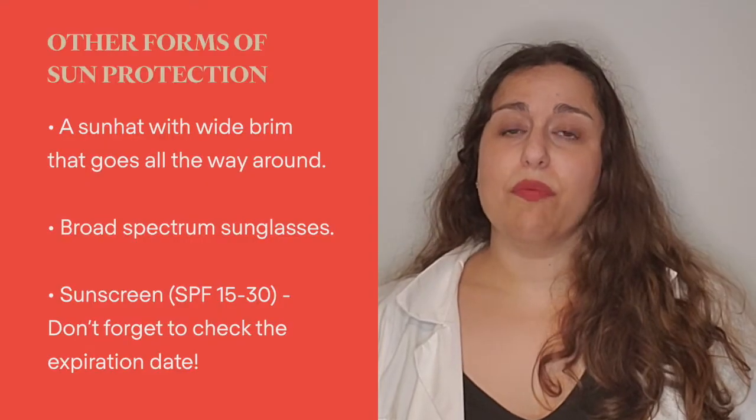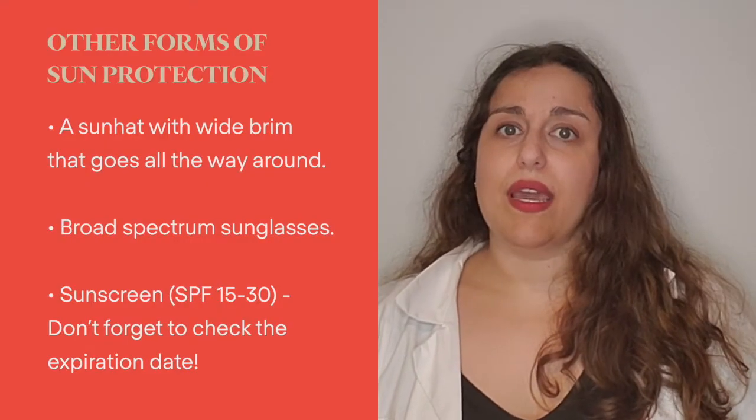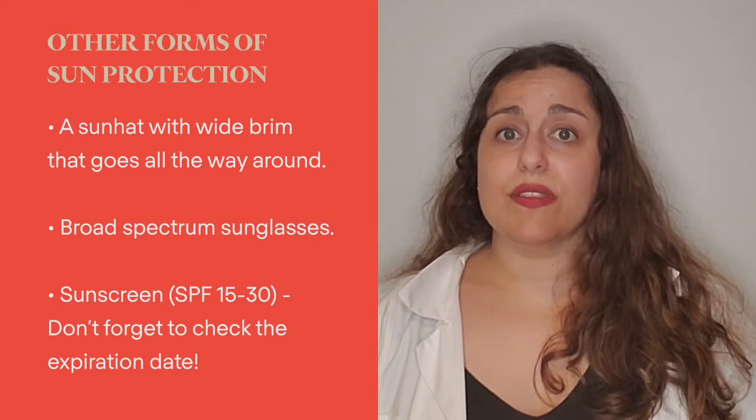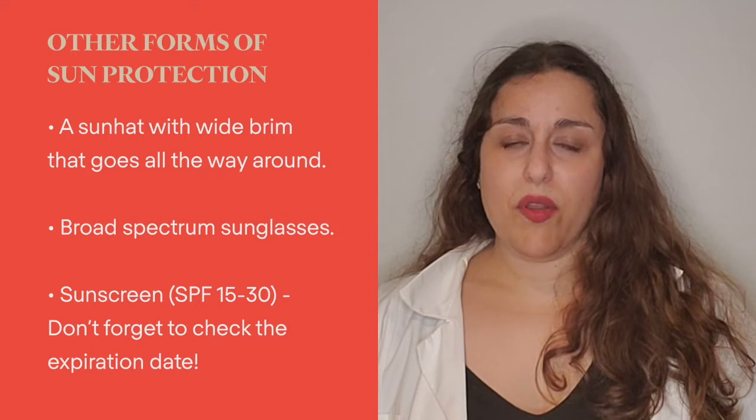A sun hat with a wide brim that goes all the way around is a great idea. It can help to protect the skin on your nose, cheeks, ears, and back of your neck, which tend to be easily burned.